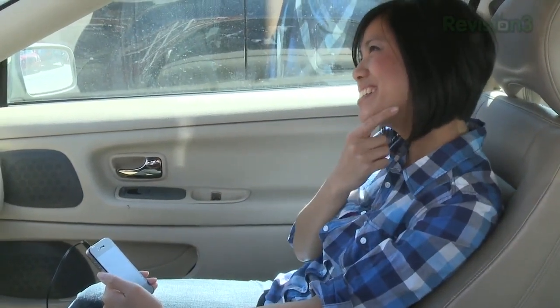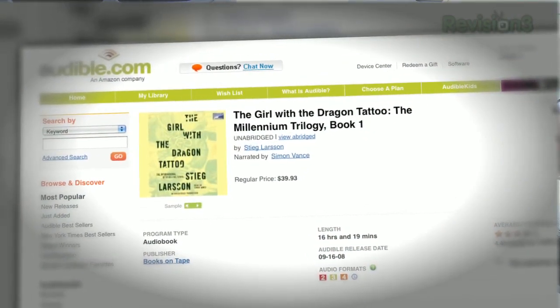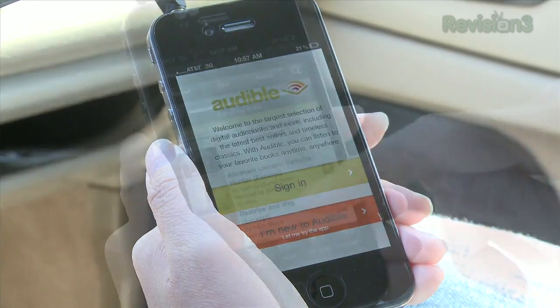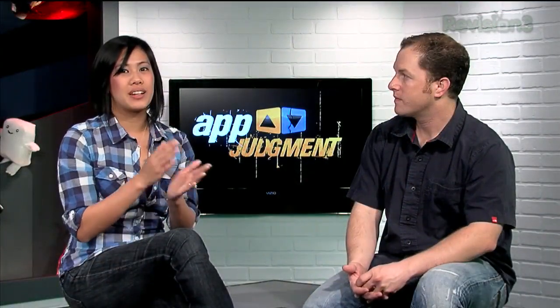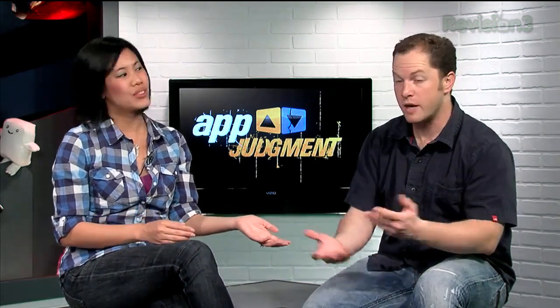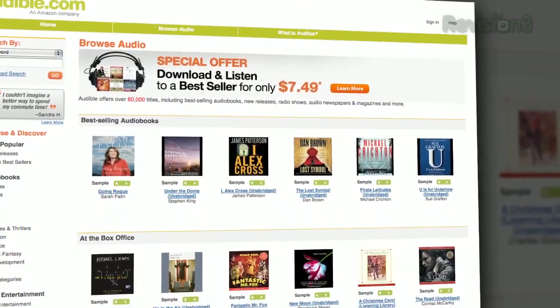What I do when passing the time on long road trips is also listen to audiobooks. I recently downloaded The Girl with the Dragon Tattoo onto my iPhone, hooked it up to the car stereo, and it just made my trip so much faster. If you want to download either The Girl with the Dragon Tattoo or The Dragonfly Effect, or any of the 75,000 titles across so many genres.